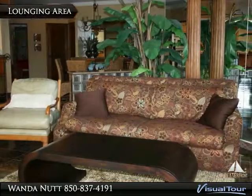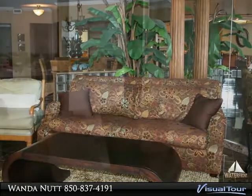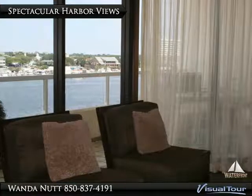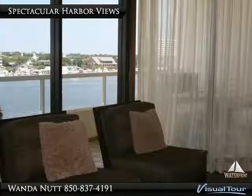The living area sports great views of the harbour, a warm fireplace and marble flooring. The condo comes completely furnished and rental ready for your convenience. Other great features include a waterfront master bedroom and a split bedroom floor plan.